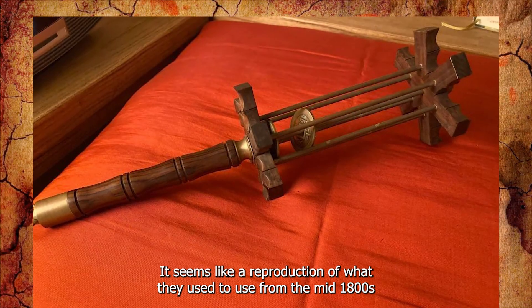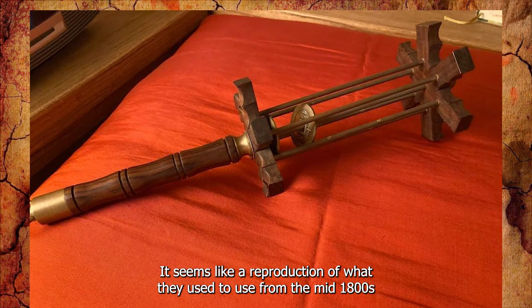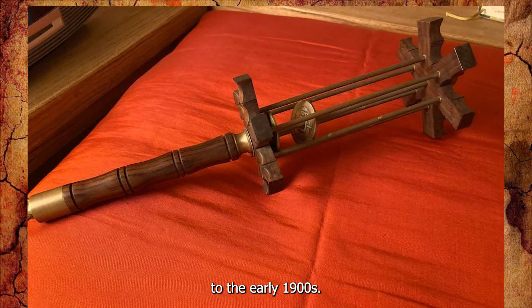It's a kite spindle. It seems like a reproduction of what they used from the mid-1800s to the early 1900s.